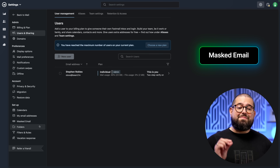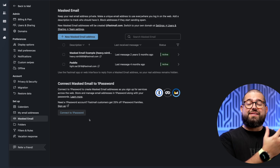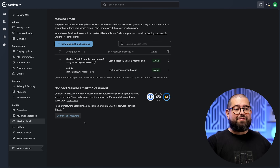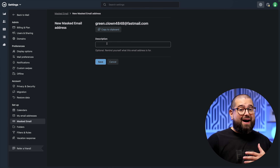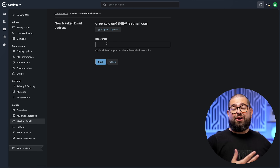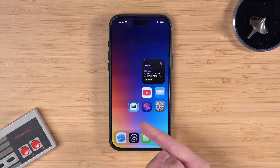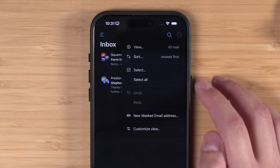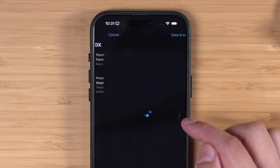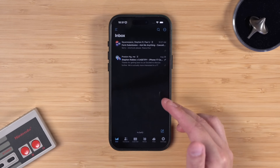Another great feature in Fastmail is masked email. Maybe you're wanting to create an account but you don't want them to have your personal email address. This is a masked address like Apple's hide my email feature. Use these when you're creating an account or buying something on a website, and if you ever find that you're getting a lot of spam from that email address, you can delete it and it will stop immediately. You can also create a new masked email address right from your phone in the Fastmail app — tap the three dots and create it on the go.